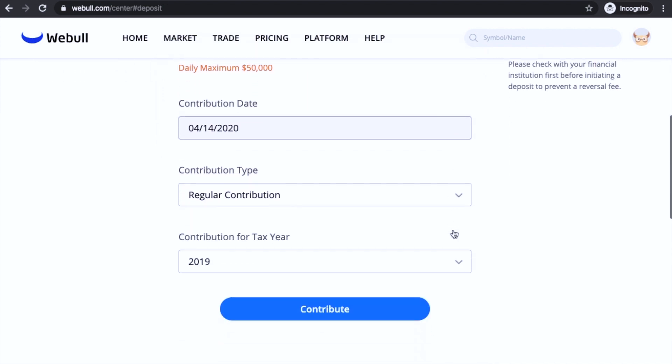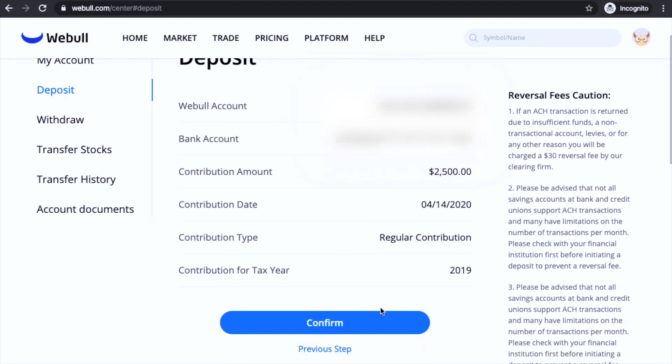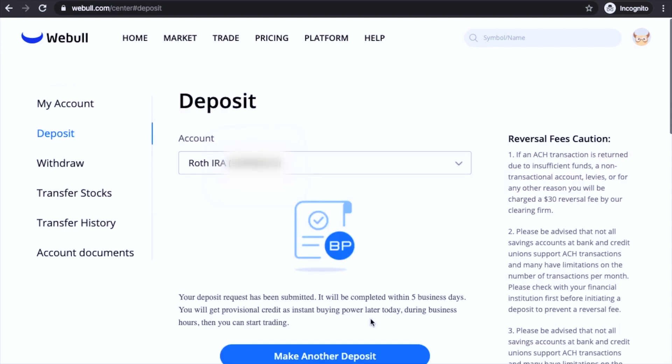The contribution year will be 2019 since you still have time to put in for the 2019 year. Once that's all done, scroll down and click contribute. It'll take you to a final verification screen — once you agree to that, hit confirm and you're done. You're going to have to wait about five business days for the funds to get in, and once that's in you can trade.